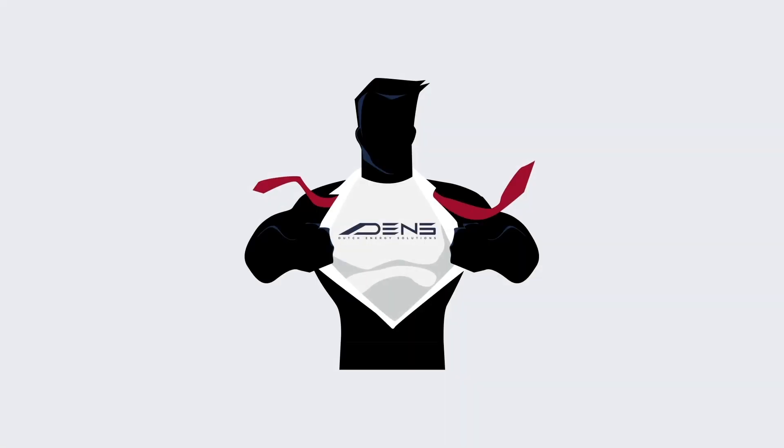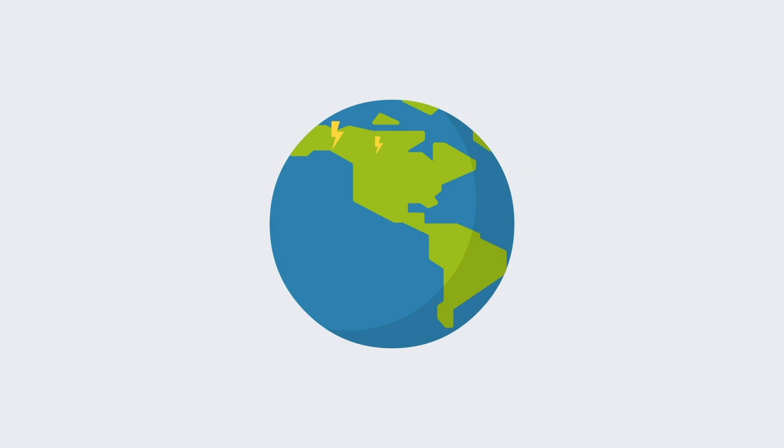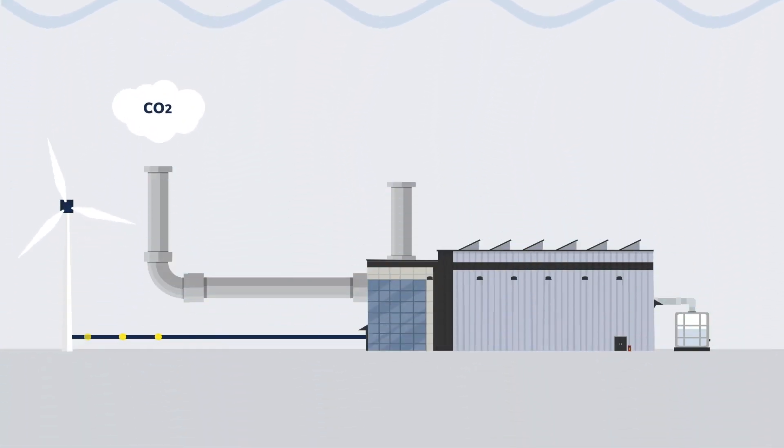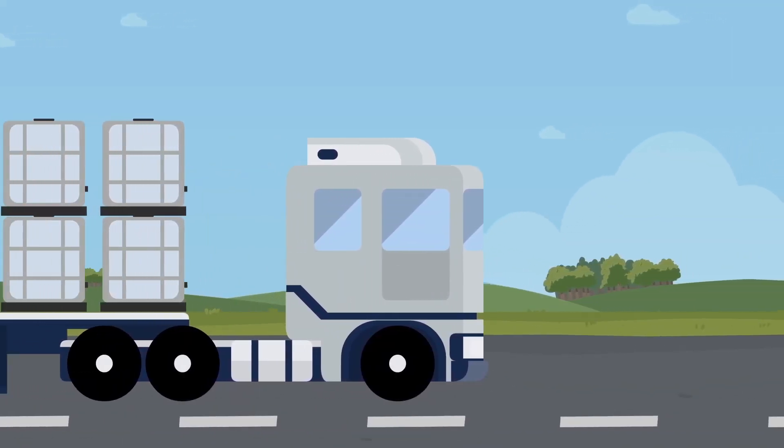DENS has the mission to accelerate the energy transition by providing zero emissions power any place on the planet. We achieve this by using hydrazine as a fuel. Hydrazine is a liquid organic hydrogen carrier based on formic acid which can be produced using renewable electricity. This allows for more flexibility in the energy grid and for renewable power to be used anywhere.